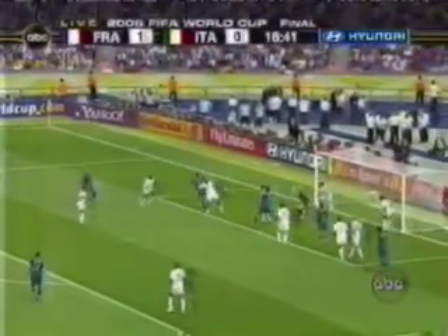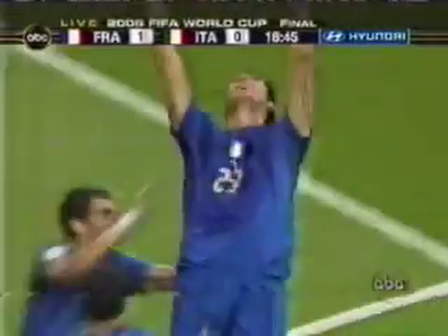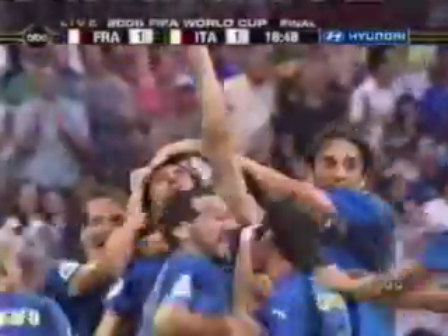Italy looking for the equalizer here. This one swings out, not a bad ball, hit it in! Italy has tied it! Matarazzi strikes to make it 1-1!